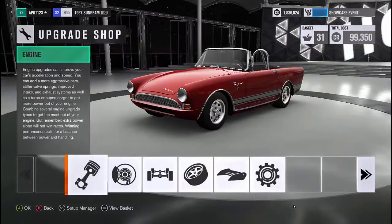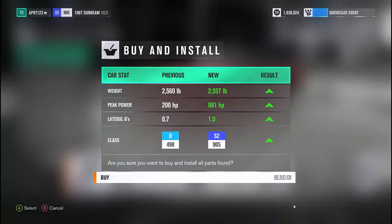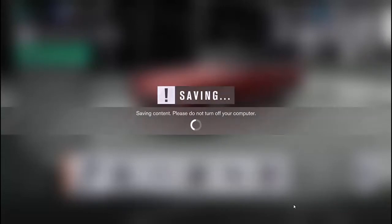Okay, we have an S2 car here. It's $100,000 for the upgrade — $100,000 right here — so I better go in on this. This better be good, because this is $100,000. Although the car was free, so I'll allow it.